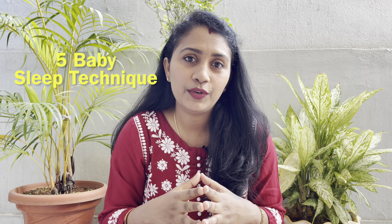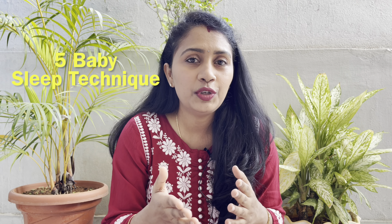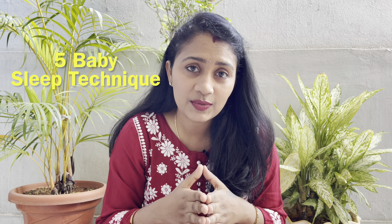Hey guys, welcome to my channel Dream Big with SS. In today's video, we will talk about 5 baby sleep techniques which are personally very useful for me. I thought this would be a detailed, useful, and informative video, so watch till the end.